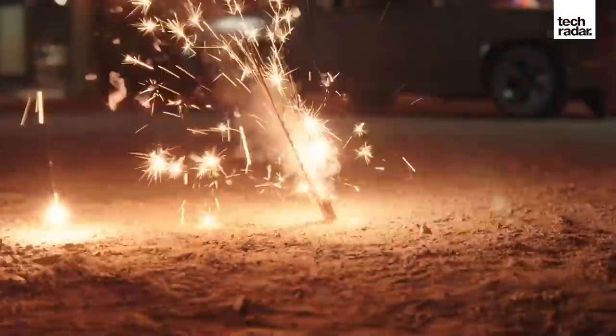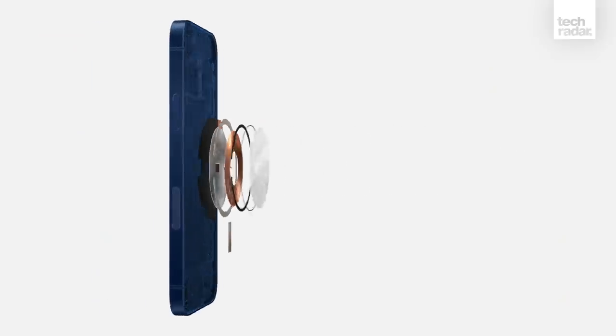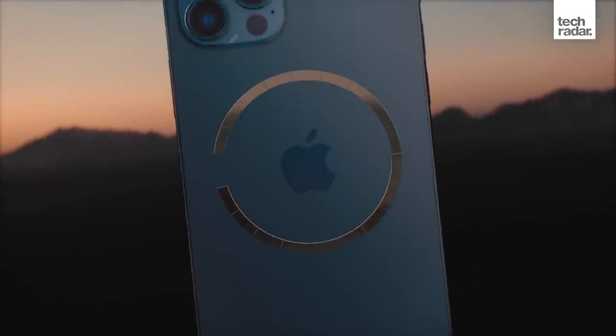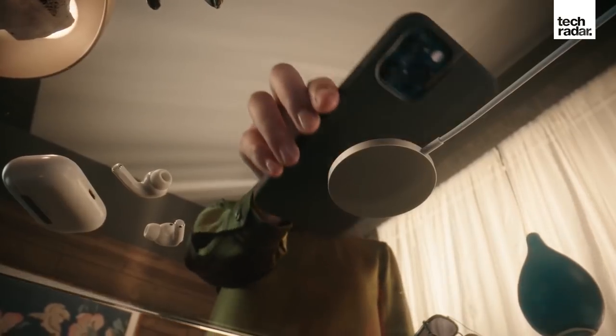Obviously you're going to be paying a little bit more for that premium. You do get 5G, so if you're in a 5G area that's fantastic, and it also comes with MagSafe support so you can use Apple's new chargers, cases, and more to come in terms of accessories.